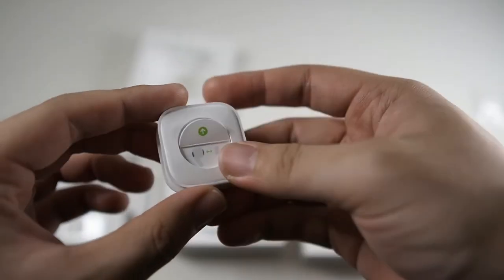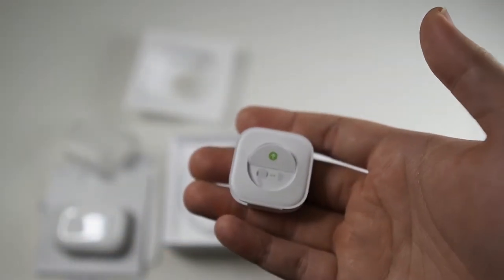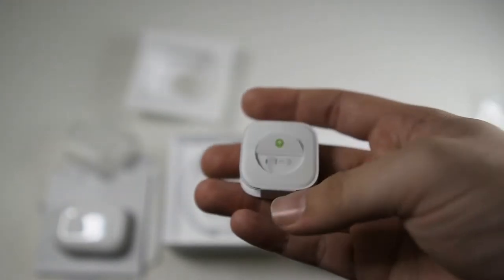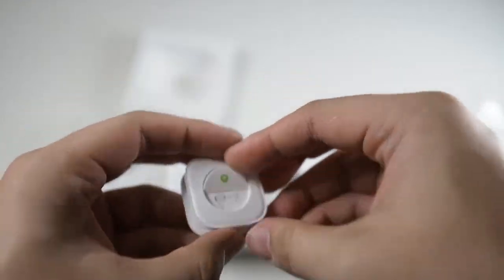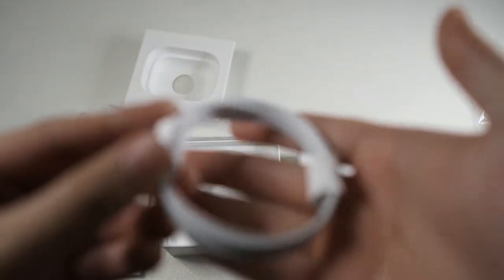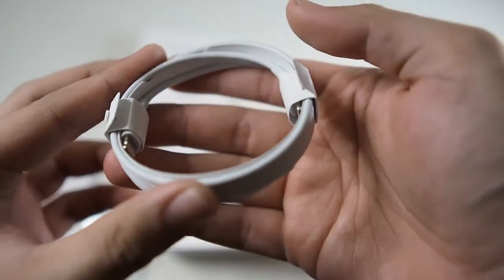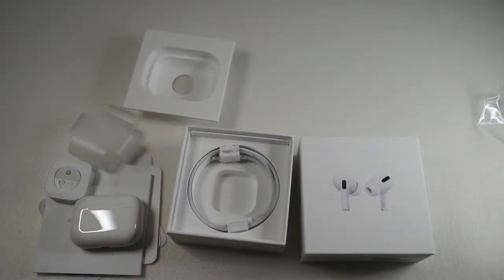These are definitely some extra ear tips. What I've heard is that your left ear and right ear are slightly different sizes — not really sure how true that is, but I'll be testing that out. You can see ear tips, and we also get a Lightning to USB-C cable, which is a very nice touch.